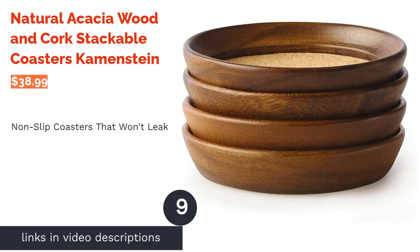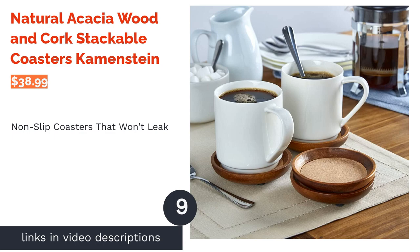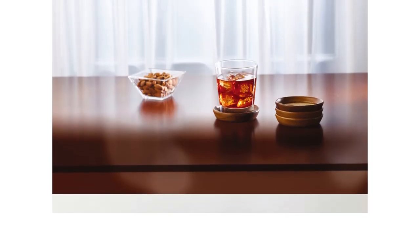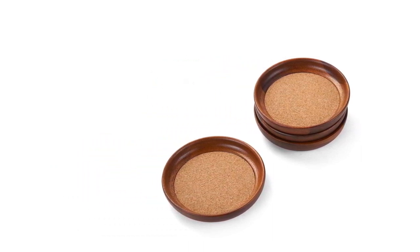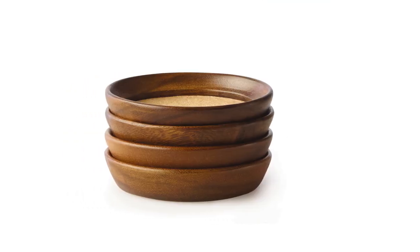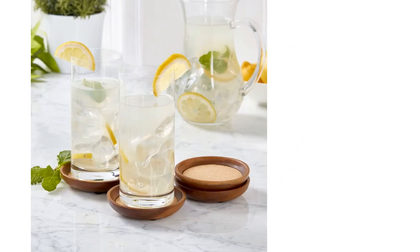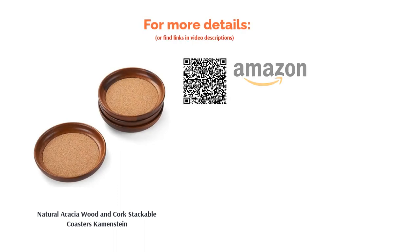The next product in our list is natural acacia wood and cork stackable coasters by Commonstein. The frame of these coasters is made from acacia wood, giving them a classy and timeless look. The coasters have a high lip to ensure your glass or cup is always in place, and the bottom has felt feet so they won't scratch surfaces. The cork center and acacia wood complement each other perfectly. Reviewers point out that the three felt feet on the bottom make the coasters unstable, and the cork isn't as absorbent as they would like, with condensation pooling inside. However, many buyers love the aesthetic, saying they are durable, lightweight, don't damage surfaces, and don't slip.